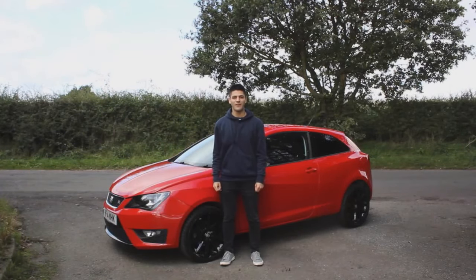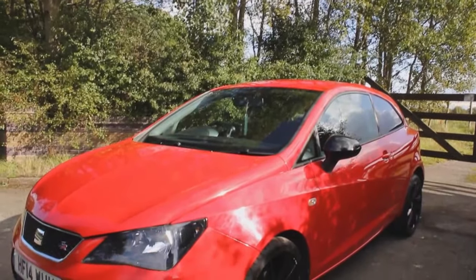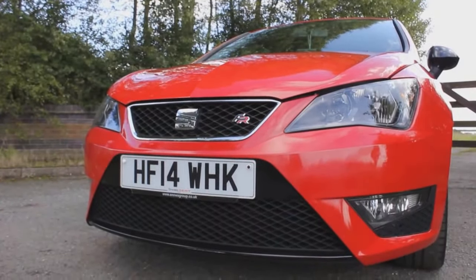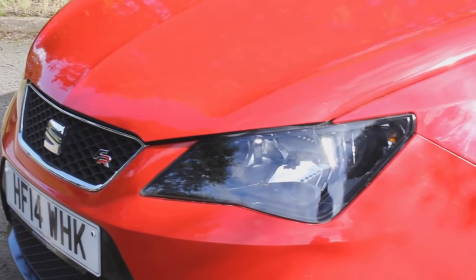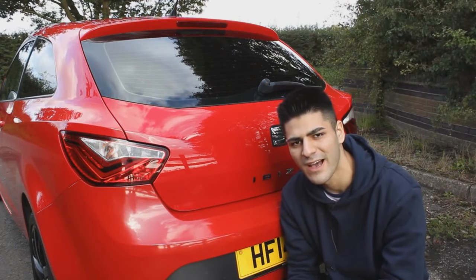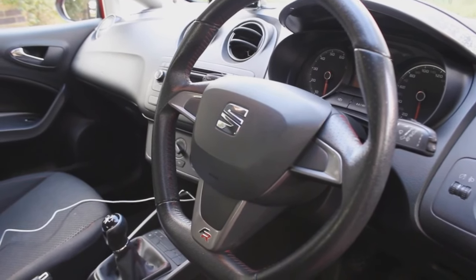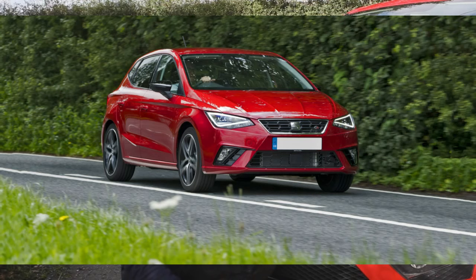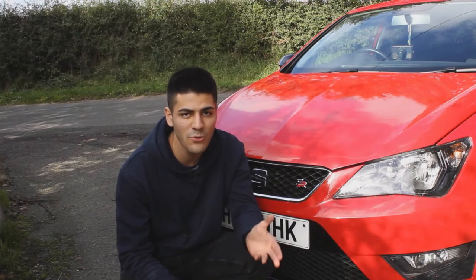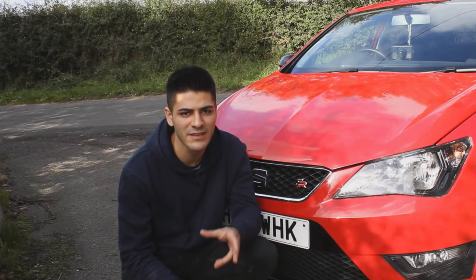This is the 2014 SEAT Ibiza FR and today we're going to talk about why this is the best small hatchback you can buy in the market today. The model behind me is the 1.2 FR Sport Coupe and this would be the model to purchase as it specs quite cleverly and offers nice exterior styling and a flat bottom steering wheel. Another reason to buy this car is that it's 10 to 12 grand cheaper than the new SEAT Ibiza, but they are practically very similar cars — the new one just has a facelift and a new infotainment system, and I don't think it's worth spending that extra 10 grand.